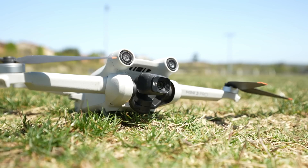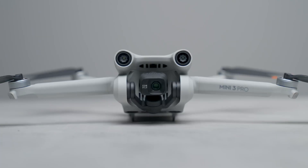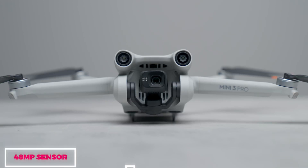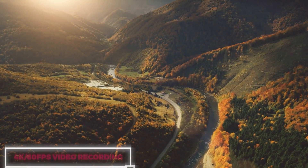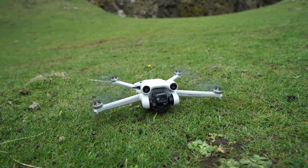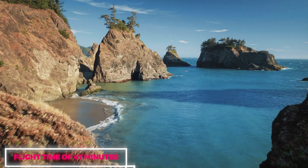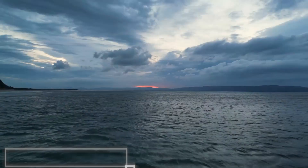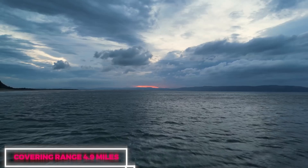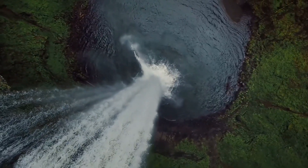The DJI Mini 3 Pro is equipped with remarkable specifications. Its camera prowess includes a 48-megapixel sensor, capable of recording 4K videos at 60 frames per second. It offers a generous flight time of 47 minutes, extending the possibilities of aerial exploration. With a range of 4.9 miles, users can venture far and wide, capturing breathtaking footage from various perspectives.